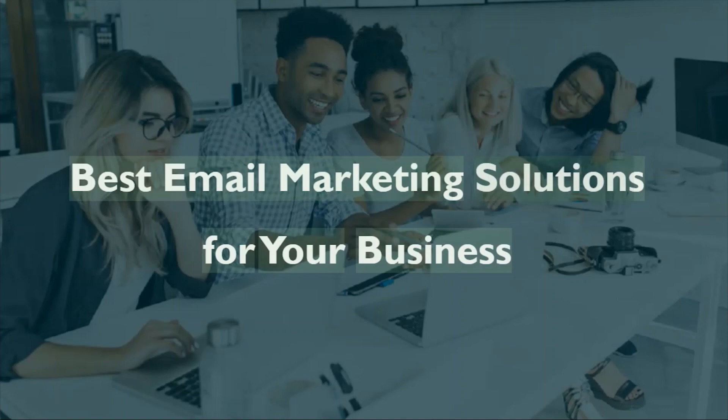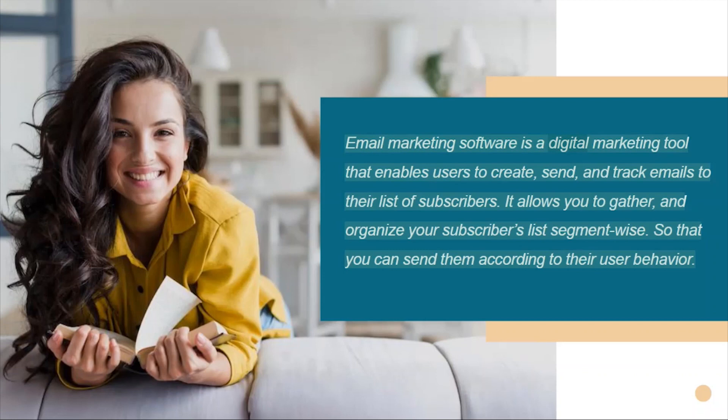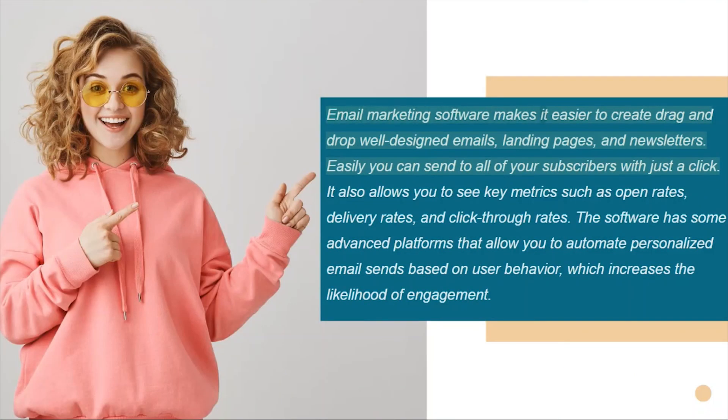Best email marketing solutions for your business. Email marketing software is a digital marketing tool that enables users to create, send, and track emails to their list of subscribers. It allows you to gather and organize your subscribers list, segment-wise, so that you can send them according to their user behavior. Email marketing software makes it easier to create drag-and-drop, well-designed emails, landing pages, and newsletters easily.